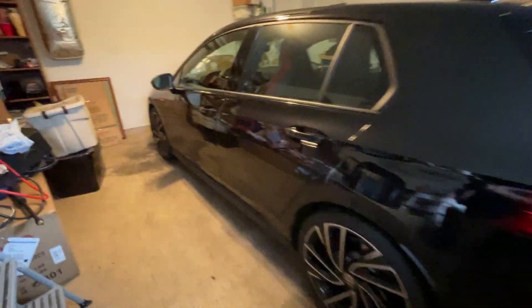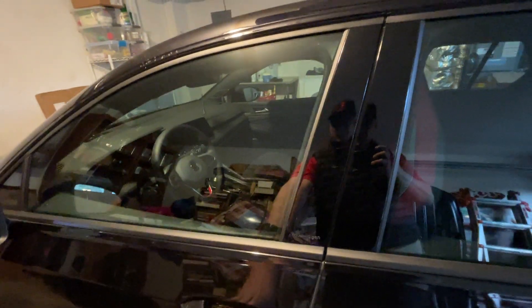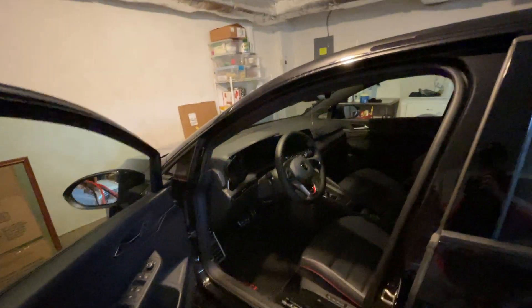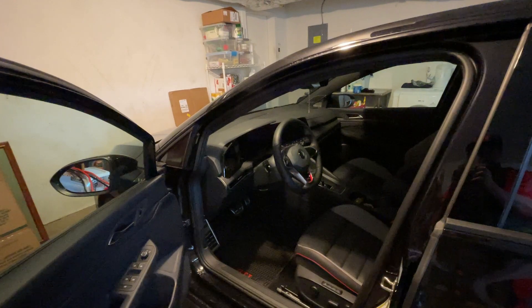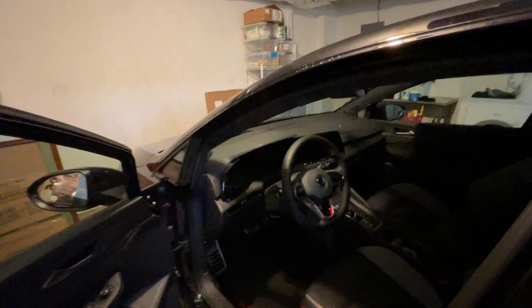I've had other issues, including with the head-up display vanishing, and the car continually reminding me that the head-up display was unavailable. I've had several low voltage warnings.